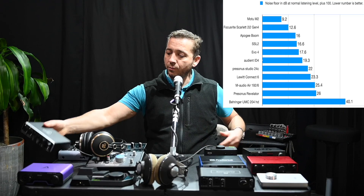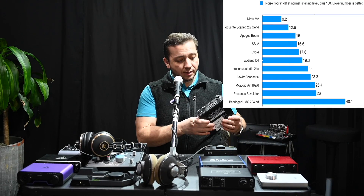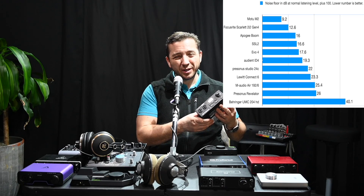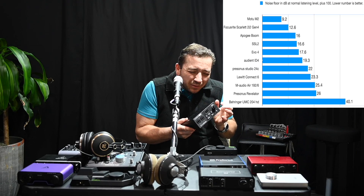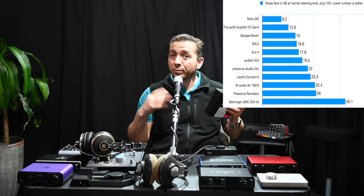The second noisiest one was the PreSonus Revelator. Even though it was the second noisiest, there was almost no noise at all. You could hear it really faintly if you were listening very closely — that's what it took to hear the very subtle noise floor at normal listening levels when there's no other sound present.